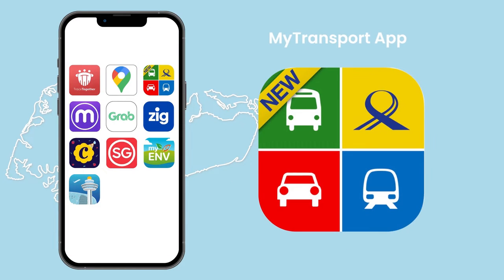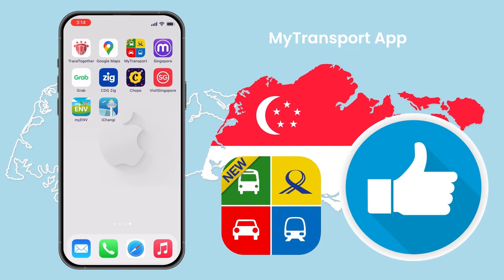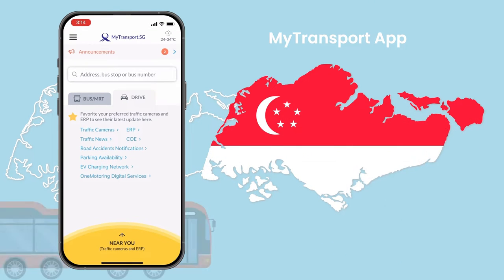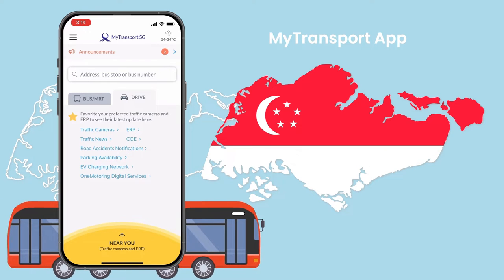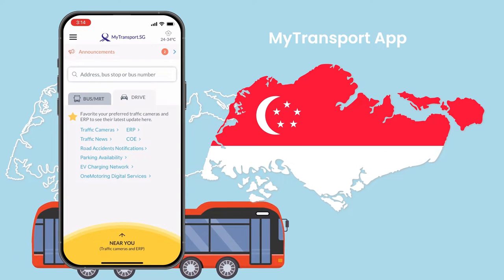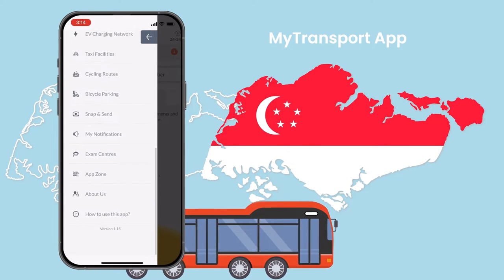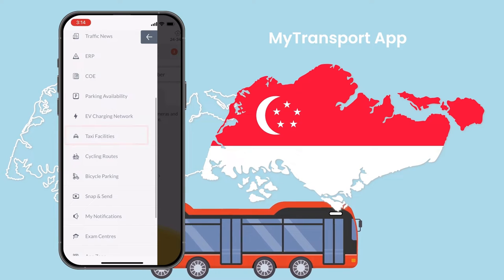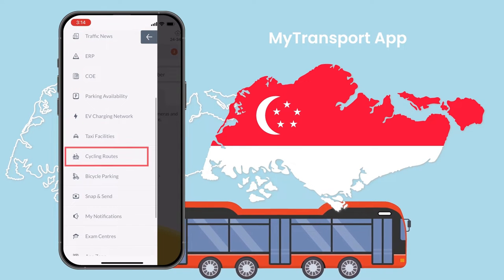My Transport App. This well-known Singapore app is one of the best bus apps in the city-state. It can be used to find nearby bus stops and service numbers, as well as bus route details and real-time bus arrival information. This Singapore public transportation app can also be used to locate taxi stands, get real-time parking lot availability, traffic updates, and explore cycling routes.